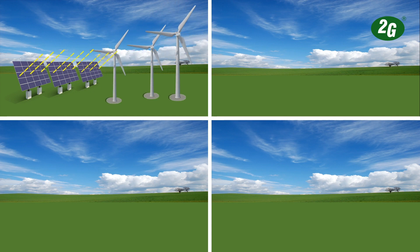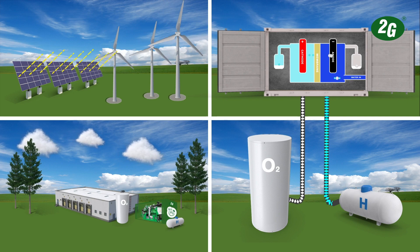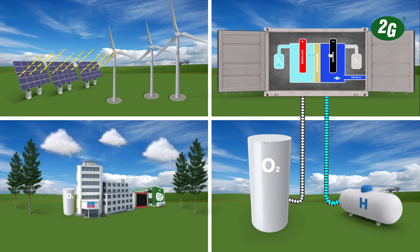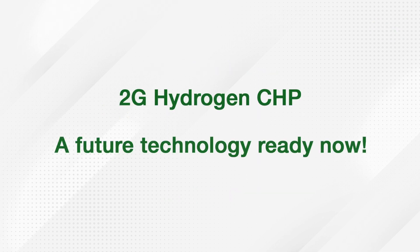With the hydrogen CHP series from 2G, you are not only equipped for the energy revolution but are also actively involved in shaping it. 100% carbon free — generate your own heat and power with a 2G CHP system based on hydrogen or natural gas. 2G: your CHP solution provider since 1995. Contact us now and get more information for your project. 2G Hydrogen CHP: a future technology ready now.